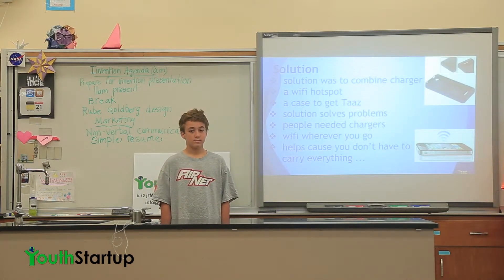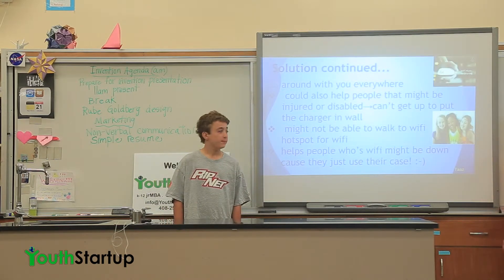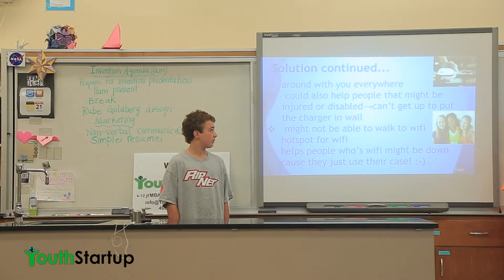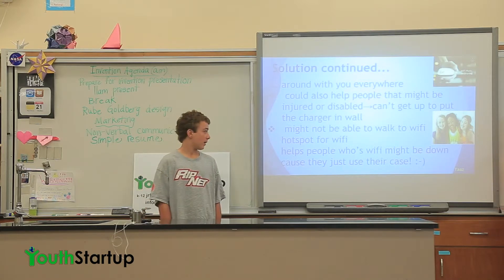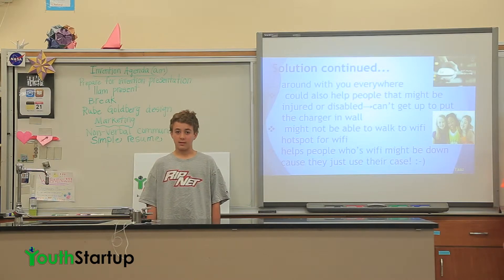Our solution was to combine a charger and a Wi-Fi hotspot to get a case by Taz. This solution solves problems: people need chargers and Wi-Fi wherever they go. It helps because you don't have to carry everything around with you. It could also help people who are disabled and couldn't really reach the charger in the wall, might not be able to walk to the Wi-Fi hotspot, or whose Wi-Fi might be down so they can connect.